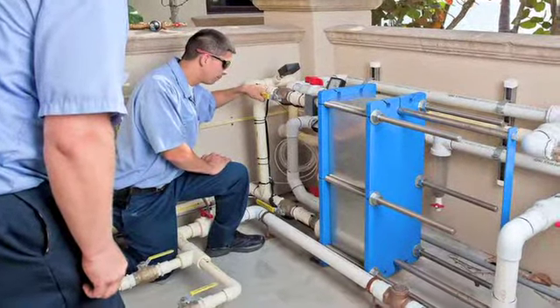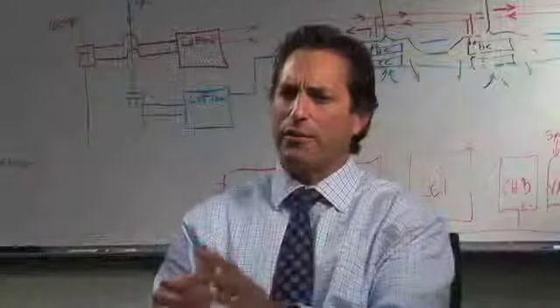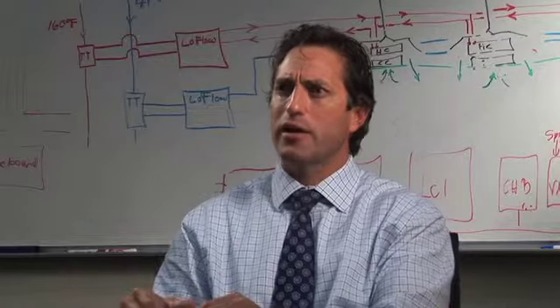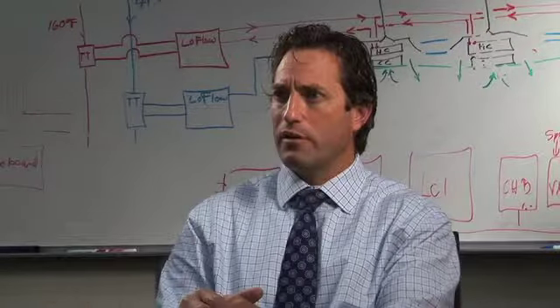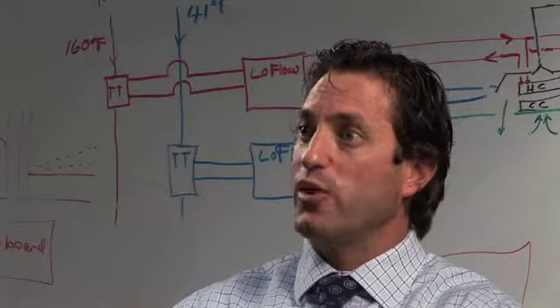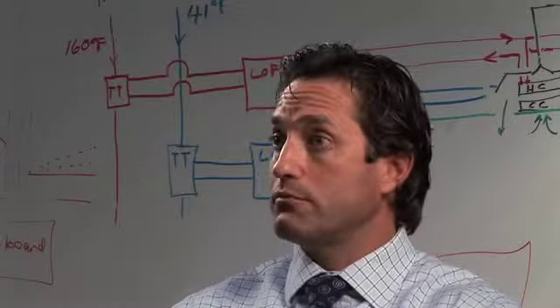It was an existing geothermal application in a very large home — I think the home was over 30,000 square feet. It was a large existing geothermal application that had been in for many years and had gone beyond its point of efficiency. So an engineer was hired to redesign everything, brought in some new equipment, and then had a problem or a concern.